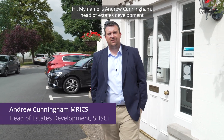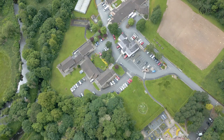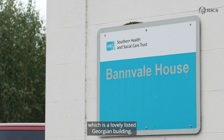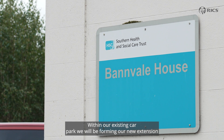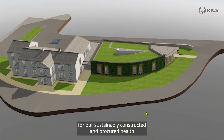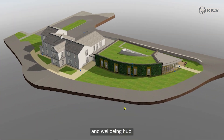My name is Andrew Cunningham, Head of Estates Development for the Southern Health and Social Care Trust here in Northern Ireland. We are at our Banvale House site in Guildford, which is a lovely listed Georgian building. Here within our existing car park we'll be forming our new extension for our sustainably constructed and procured health and wellbeing hub.